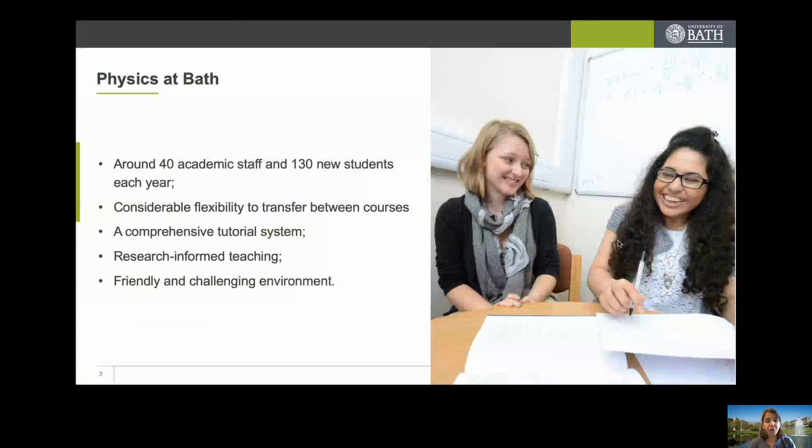A few bullet points to summarise some of the key aspects of physics at Bath. First, it's important to know the size of the department — we're a middle-sized department with 40 academic staff and 130 new students every year. An important point is that we realise there might be uncertainties in knowing which degree course you want to do, so there is considerable flexibility between the courses, and that is very much there on purpose.